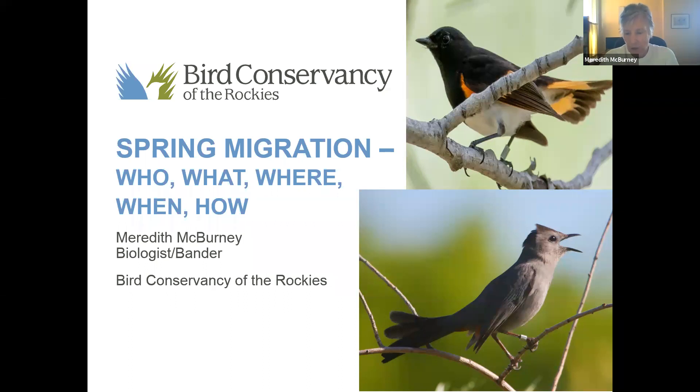This top one is an American Redstart who will have wintered down in Mexico and will be returning to our part of the woods probably in a couple of weeks — we'll start to see them early to mid-May. And then the bottom one is a Gray Catbird, which most are still down in Texas and they're working their way back here. So just getting us started.